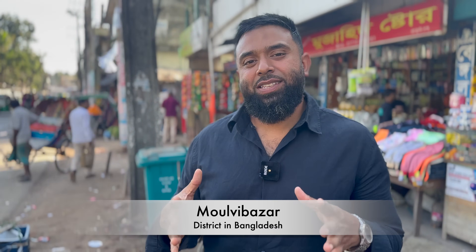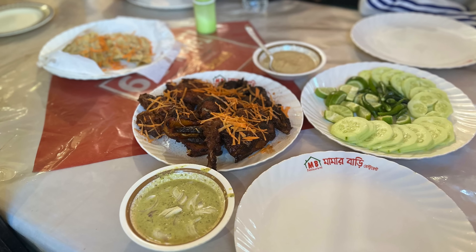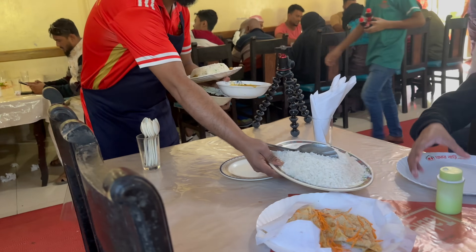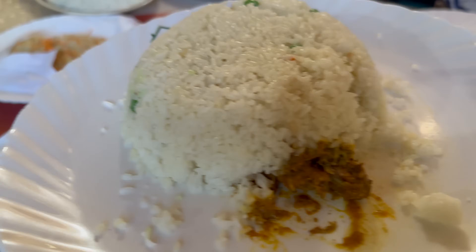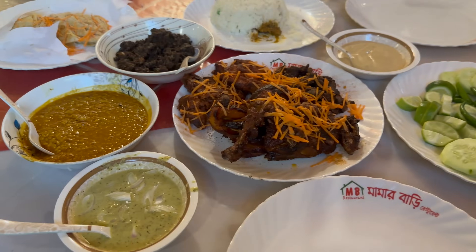Welcome everybody to another episode of Latif's Inspired. I am in the heart of Mully Bazaar which used to be a part of Sylhet, however it's sort of broken away. I've been invited to a little get-together and I thought I'm going to come and check out the local bazaar. We've been told about an amazing little restaurant which serves authentic food meets modern style, and they do an amazing grilled chicken. So let me show you around.